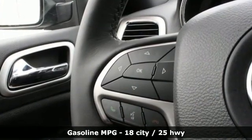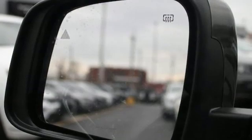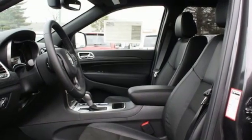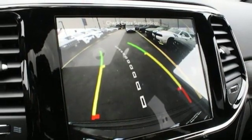V6 engine, dual zone climate control, streaming audio, configurable instrument gauges, heated steering wheel, power heated mirrors, external memory control, power sliding and tilting sunroof, doors and push button start proximity key, and automatic transmission.